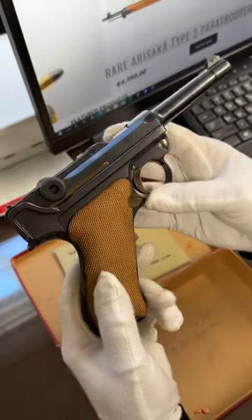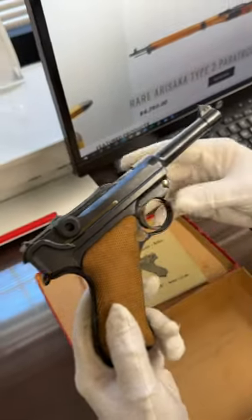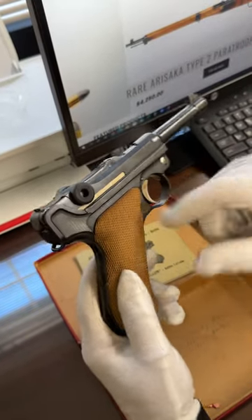There's the backside and the right side. Just amazing with straw color on the small parts.